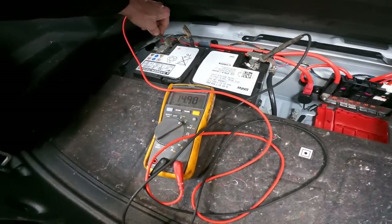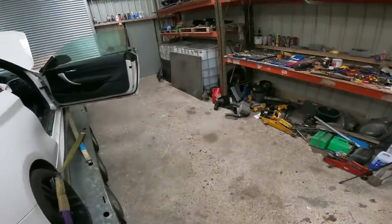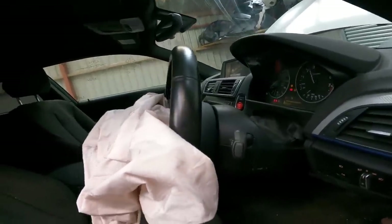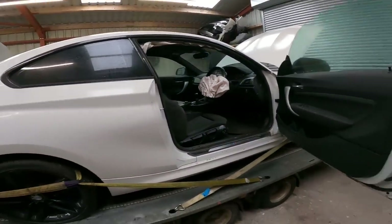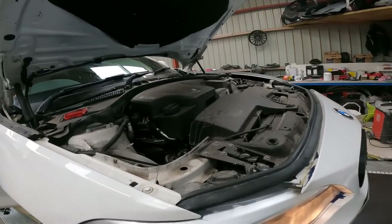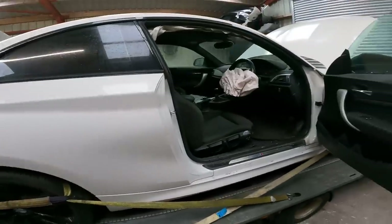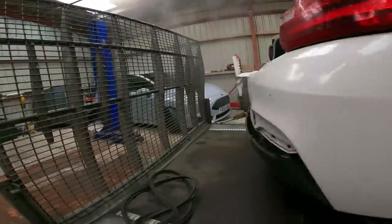We've got 14.5 volts from the charger. But I suspect the engine sounds fine - it actually sounds really well. This is the thing with buying salvage cars: you just do not have a clue what you're going to get.